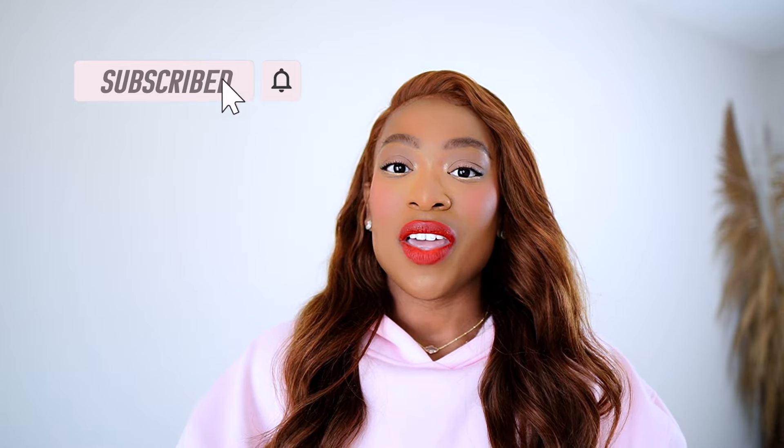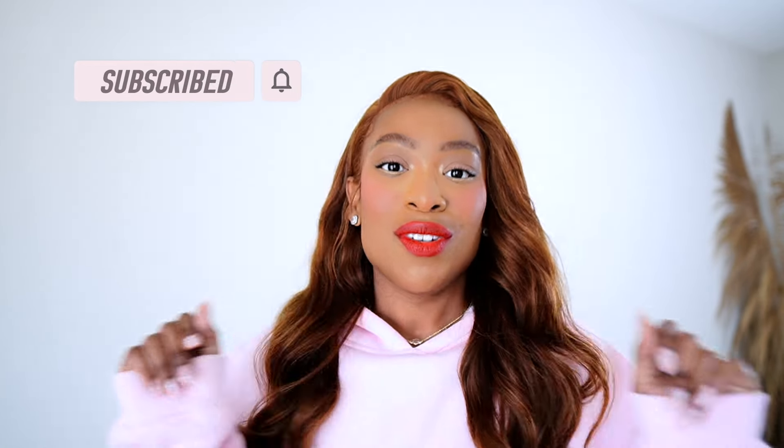On this channel, I talk luxury, I do review videos, I share my fragrance journey, and I also sprinkle in a little bit of lifestyle in my monthly vlogs — and one is coming up very soon. So if any of those things pique your interest, please go ahead and hit that subscribe button and turn on that notification bell so you know exactly when my videos drop.